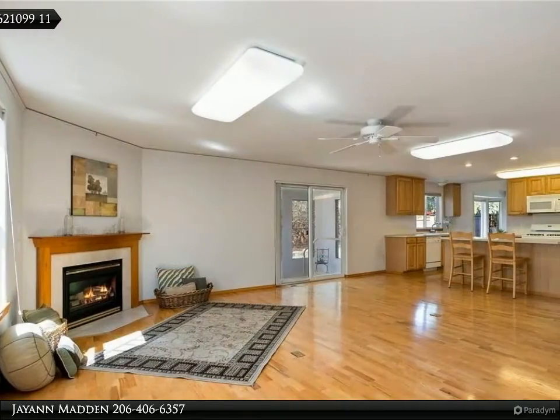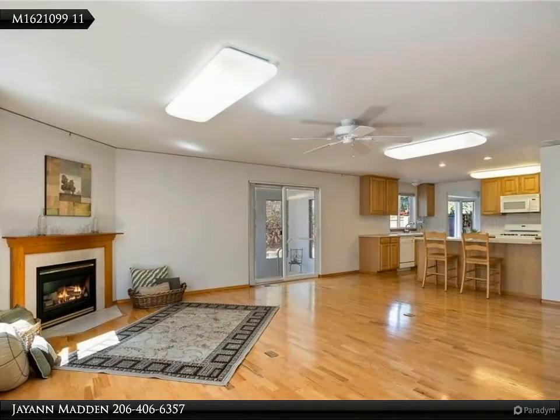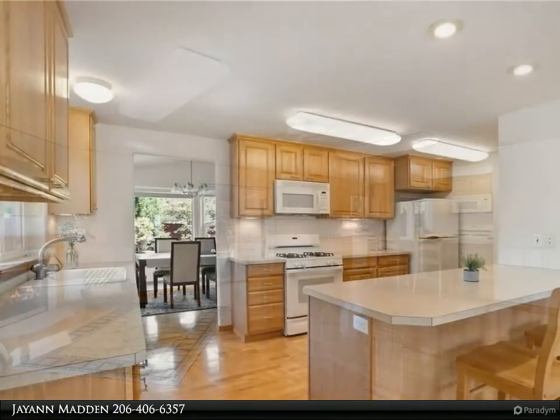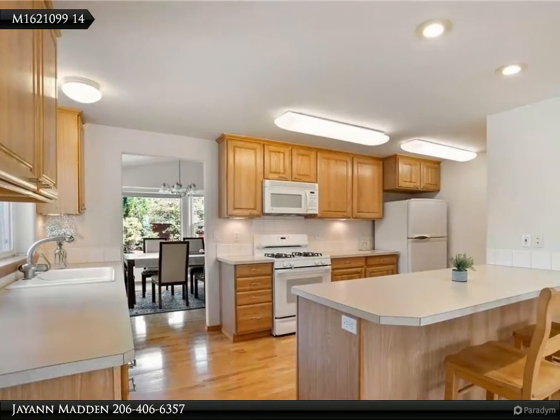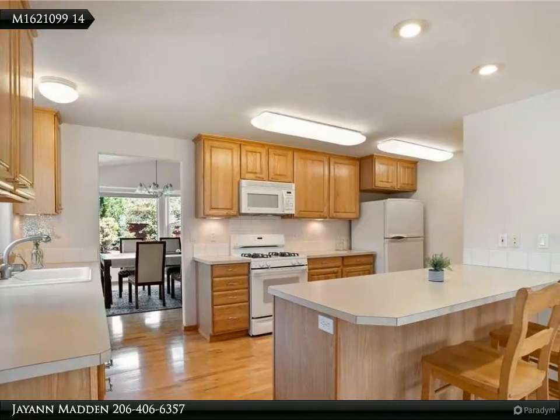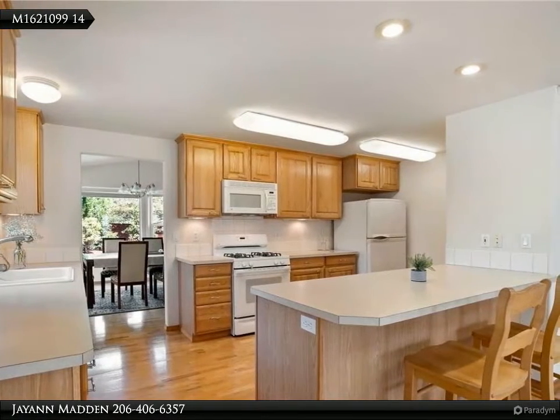Built in 2000, this home features a spacious master suite with five-piece bath, large family room, elegant dining room, and a large kitchen with eating bar, pullouts, and a baker's rack in the pantry — plus lots of storage space and custom blinds.